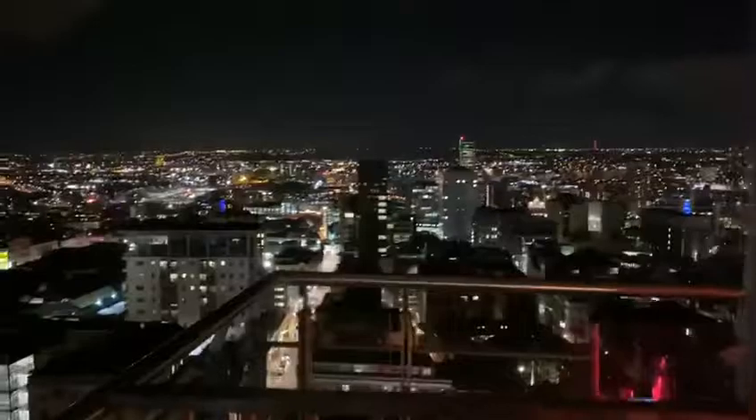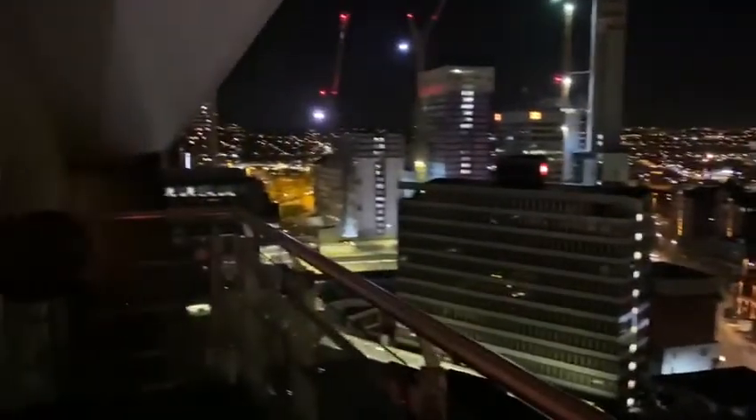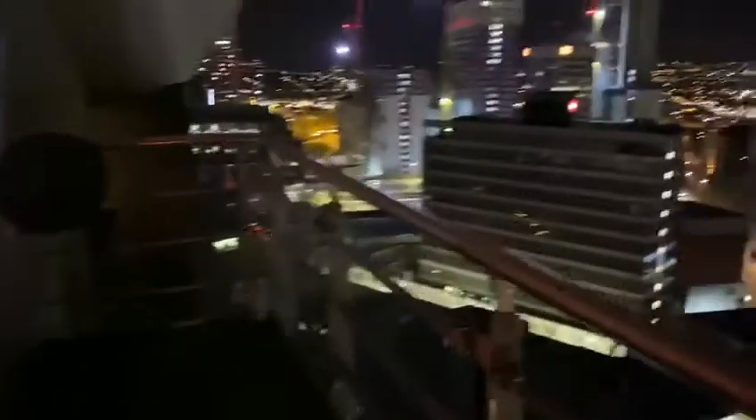And this bedroom has its own balcony. So we can go out and enjoy the highest view of Leeds from your own special balcony, just for this bedroom. This is really something special.